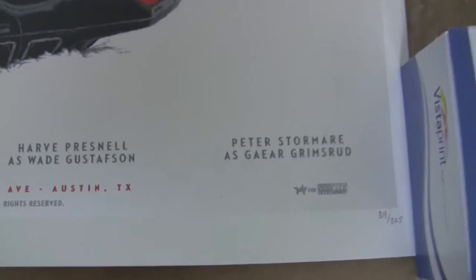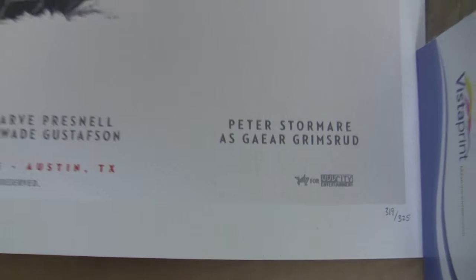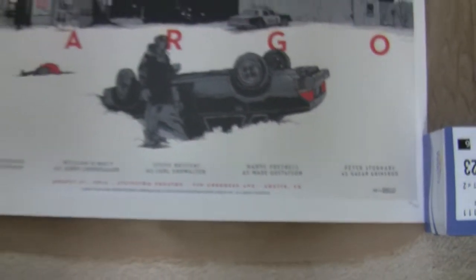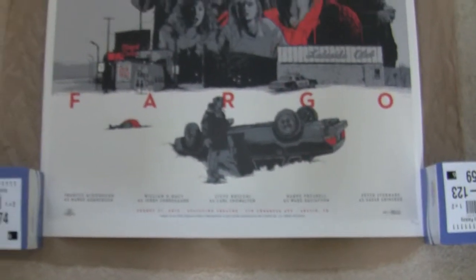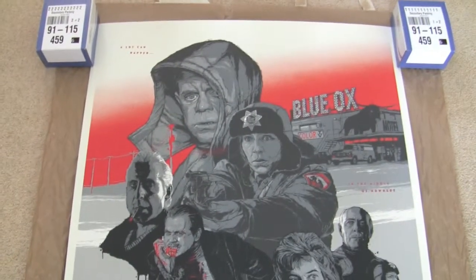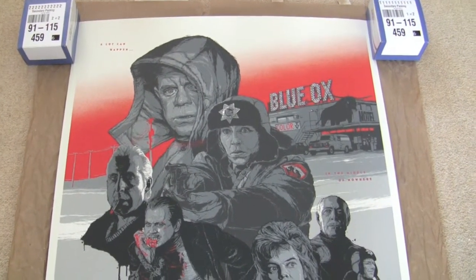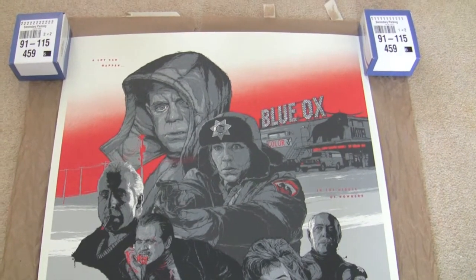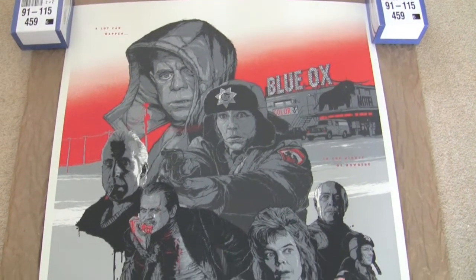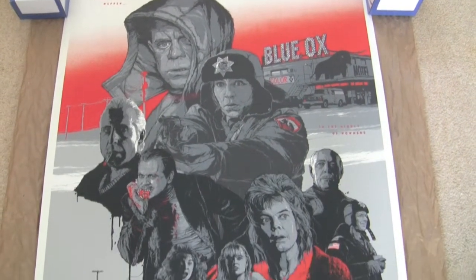This is the regular edition and it's limited to 325 pieces. There was also a variant — I can't remember the edition size on that — but that one didn't have the red sky. The variant was printed on pearlescent paper. But I really like this one; I like the red, I just think it added a touch of colour.